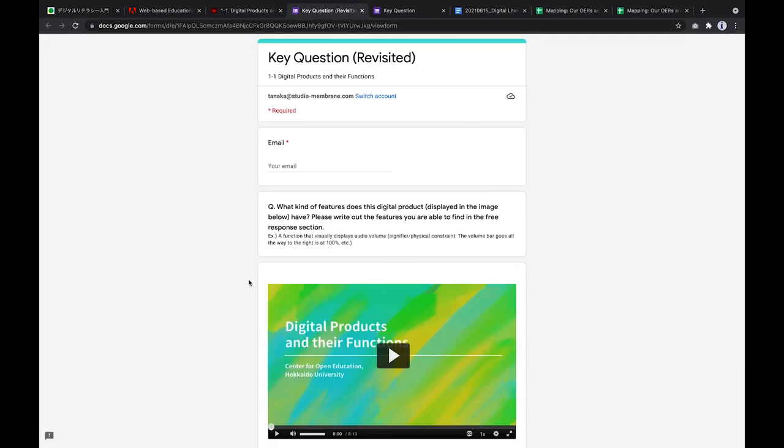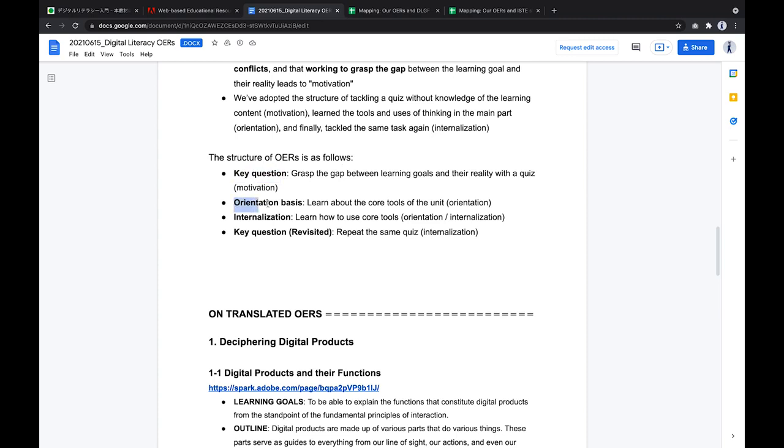The structure of OERs is as follows: key question, orientation, basis, internalization, and key question revisited. The key questions conducted before and after learning can be deeply investigated using the tools learned in the OERs. By taking the same quiz both before and after learning the material, students can self-reflect on the changes inspired by learning and prepare to start applying their knowledge in practice.